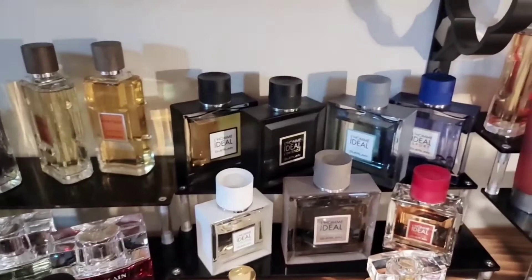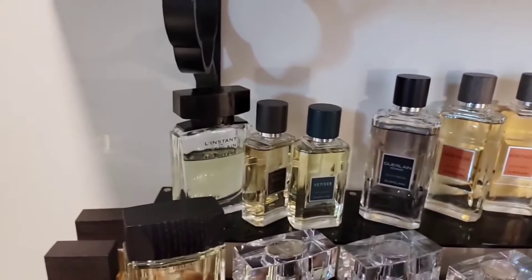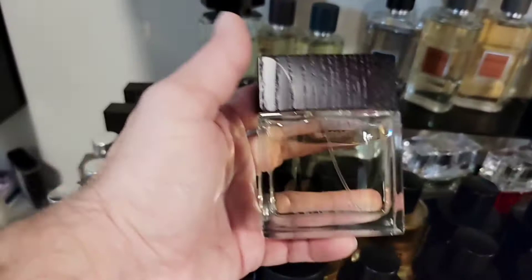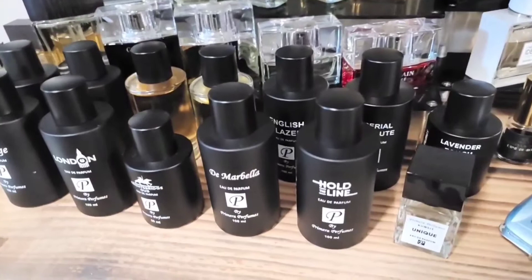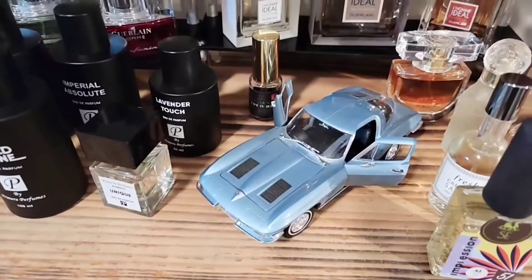My beloved Guerlain: my happy Rouge collection, Shalimar. I've got a couple of odds and ends here — Santal Royal, Lois Black Perfecto, Mon Guerlain. Then my Idylle collection and all of these classic beauties — Heritage, Vetiver, L'Instant. All of these the Homme collection. Moving down here, another beautiful house — Première. I've talked a lot about this house, you might even be sick of me talking about them because I just love them so much. You see my little model 63 that my wife bought me — she said it was the closest I would ever get to having a real 63.